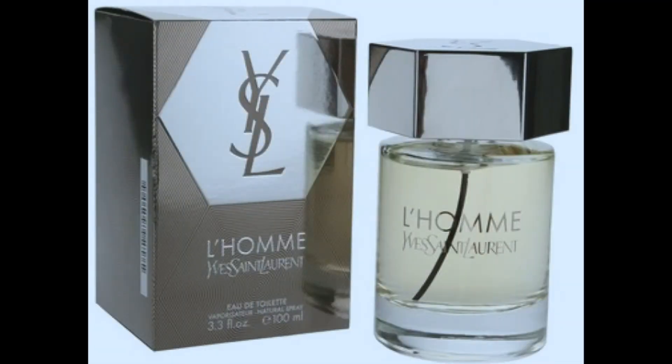Now this next one comes from the House of YSL, and that's none other than L'Homme. This is a very fresh, woody, aromatic fragrance with notes of ginger. And when it comes to choosing particular fragrances for specific events, I believe that's all subjective — but I'd like to throw this one on for date night.